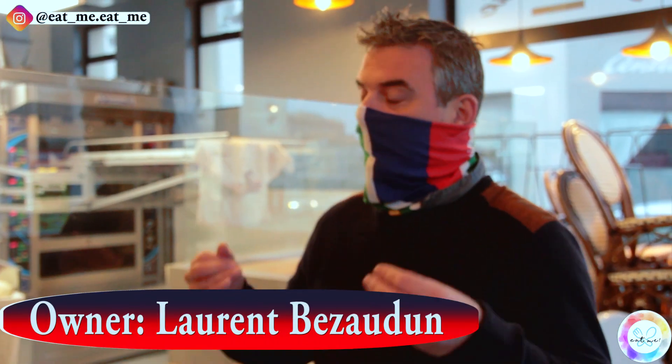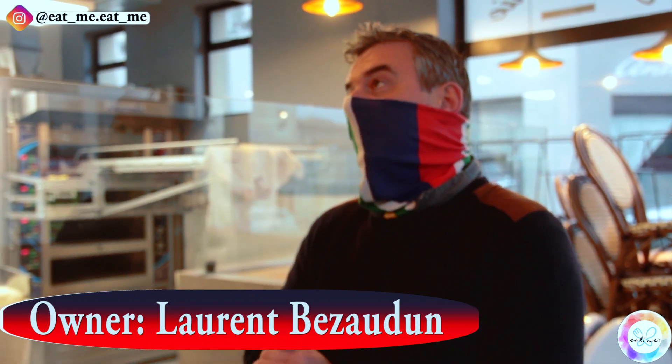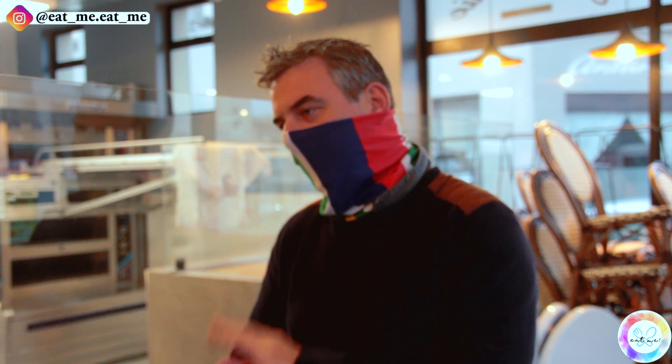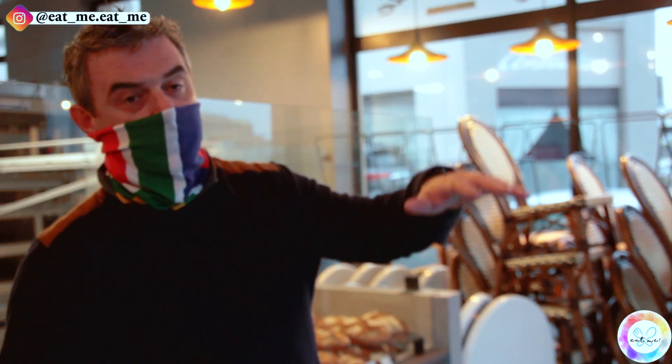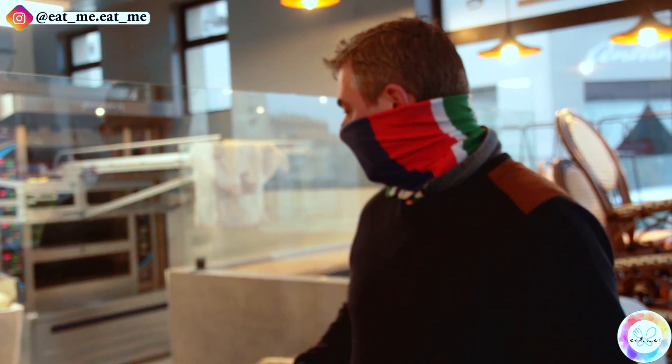So I decided to open a bakery. At the beginning I was supposed to go to Asia, but one friend of mine told me you should come to Cape Town because life is beautiful in Cape Town. So I came a couple of times and I fell in love with the city, and I went in the neighborhood and I saw that nobody offered French pastries yet. So I said to myself, okay, this is where I want to go, this is where I want to start my business.